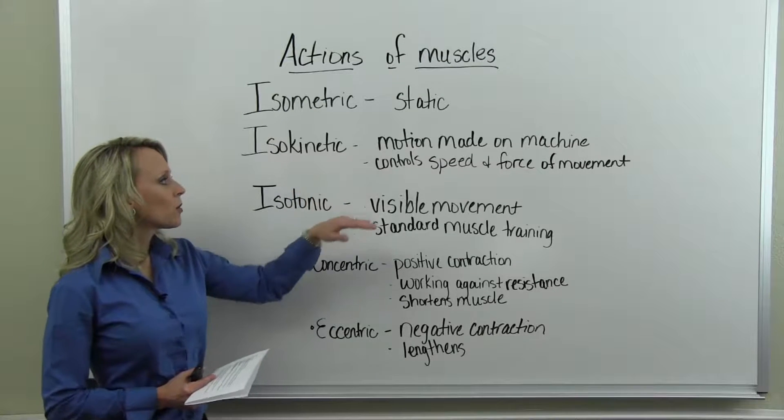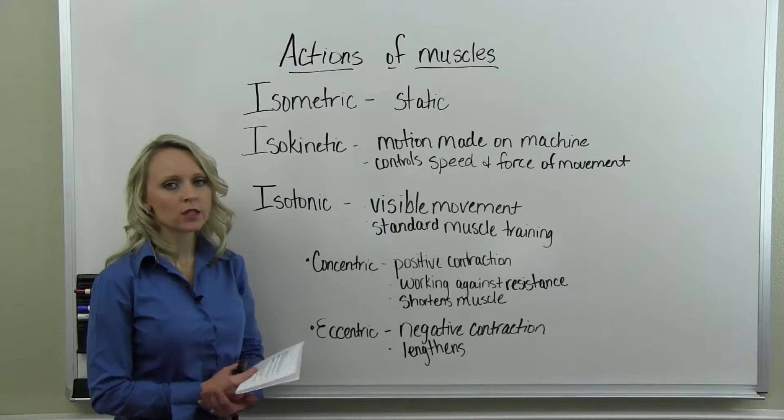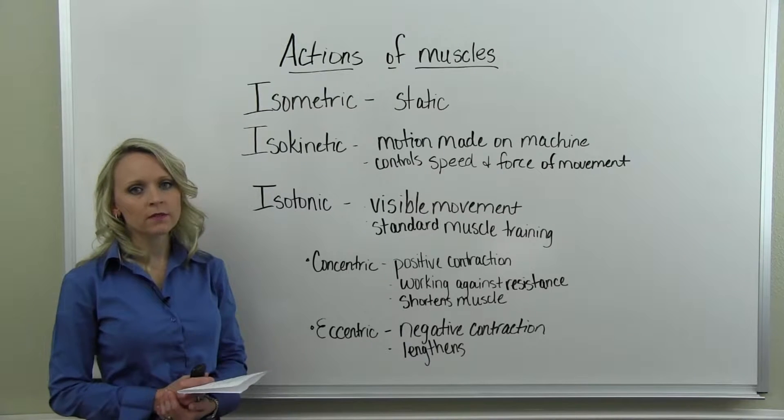Isokinetic exercises require a machine. It's a motion made on a machine that controls the speed and the force of the movement.